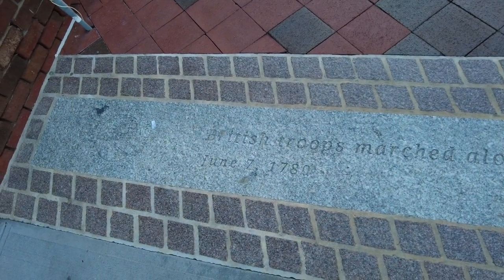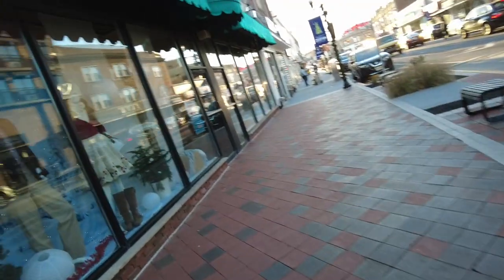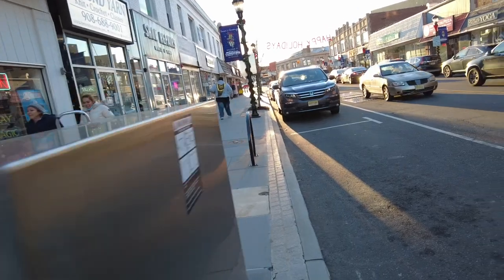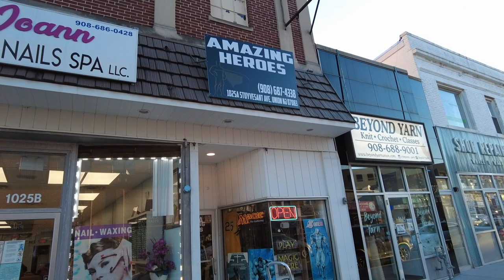We got a little history here downtown — British troops marched along Vauxhall Road in 1780. A little American Revolution history here in downtown. And UPS is here; they are delivering the comics. There is a delivery taking place. Here's the money shot of our hero, Amazing Heroes.